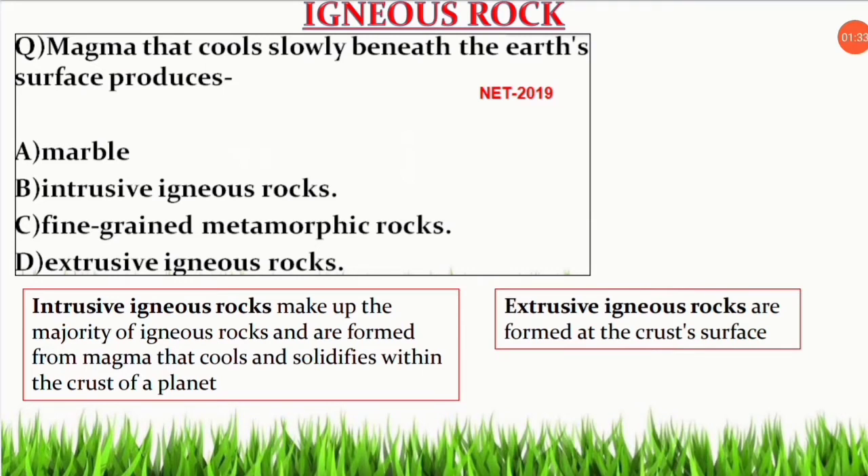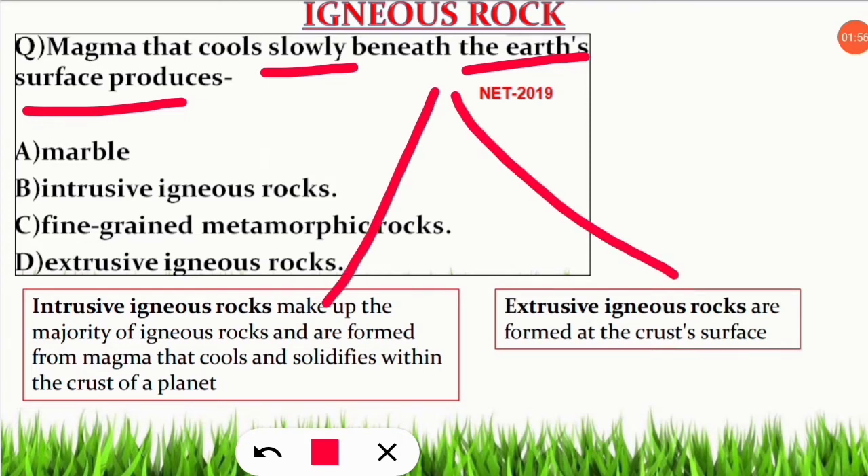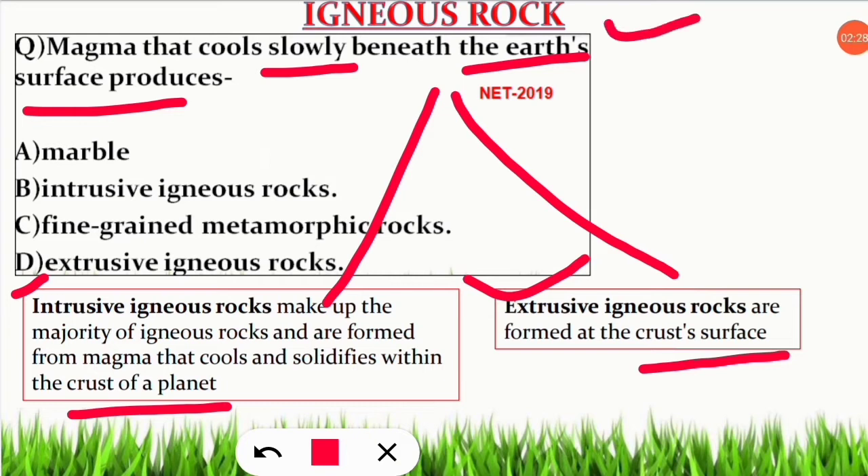In the late 2019 examination, a question came from this part. The question was: magma that cools slowly beneath the earth's surface produces which kind of rock? To answer this, let's look at the most important characteristic of igneous rock. Igneous rocks are of two varieties: intrusive igneous rock and extrusive igneous rock. Intrusive igneous rocks are formed from magma that cools inside the crust of a planet, while extrusive igneous rocks are formed outside. The majority of igneous rocks are of the intrusive kind.